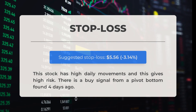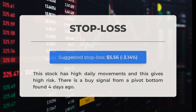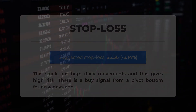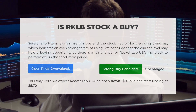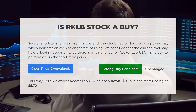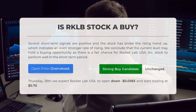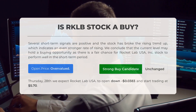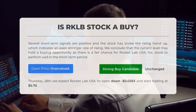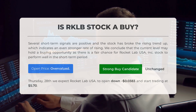We recommend setting the stop loss at $5.56, which is a decrease of 3.14% from the current price. This stock experiences significant daily movements, making it a high-risk investment. However, we have identified a buy signal from a pivot bottom that occurred four days ago. Based on our analysis, there are several positive short-term signals, and the stock has broken the rising trend upwards indicating a stronger rate of increase. Note that our systems have identified the current price as potentially overvalued based on recent volatility. Looking ahead to Thursday, December 28th, we anticipate Rocket Lab USA stock will open with a decrease of -$0.0383, starting at $5.70.